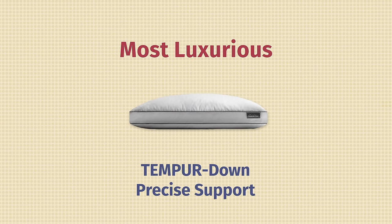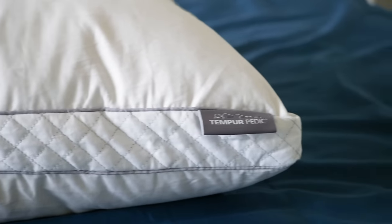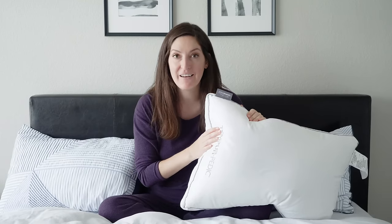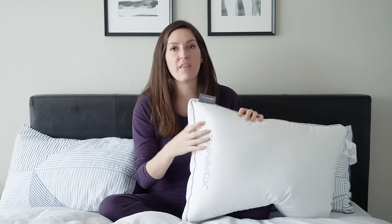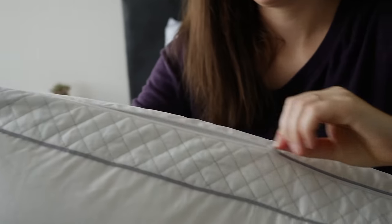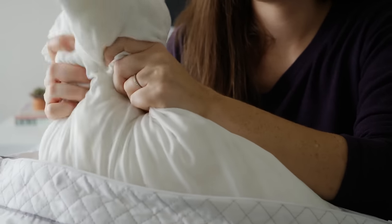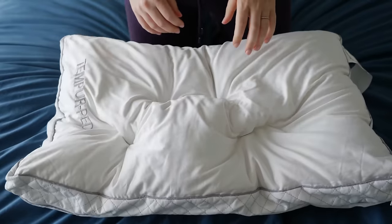First up on the list is the most luxurious pillow — the Tempur Down Precise Support from Tempur-Pedic. It's a beautiful pillow. From the outside it looks just like a gorgeous down pillow, and it certainly does have down in it. Because it's made by Tempur-Pedic, it also has some Tempur material inside. You're looking at a gorgeous 500 thread count, 100% cotton cover with a really nice quilted gusset on the side that gives it a really elegant look. Underneath the cover is white duck down — very soft, very beautiful feel. Unzip that cover and you get a core of shredded Tempur material, which is basically memory foam, giving you all those benefits: pressure relief, support. This pillow will definitely not go flat on you, but you'll also really feel like it's a down pillow.